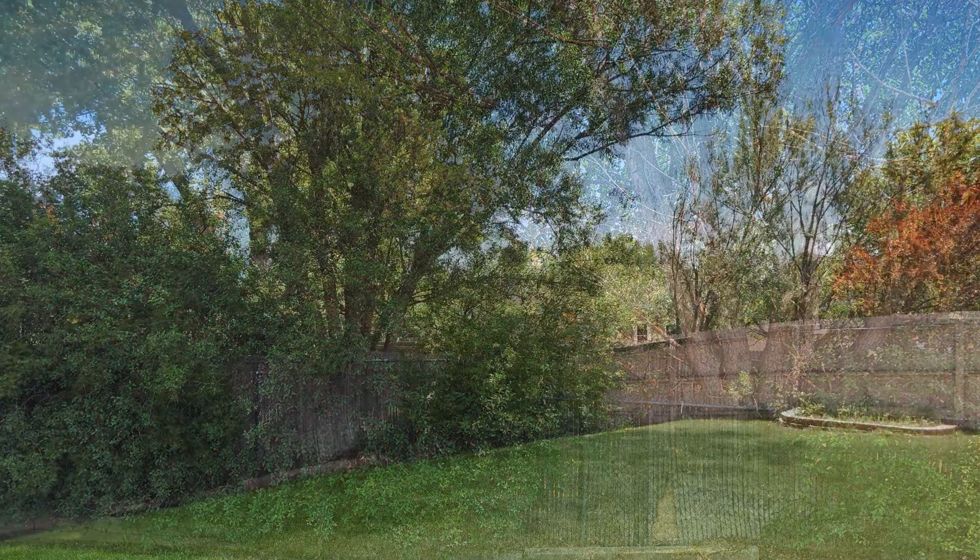This home is truly a must-see. This may be the perfect property for you. Rent from us and experience living in a professionally managed home. Give us a call now.